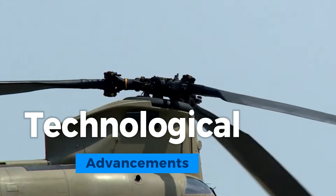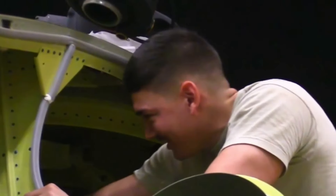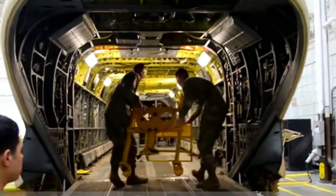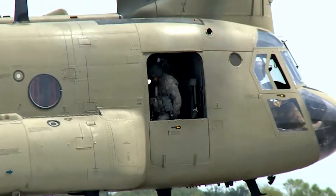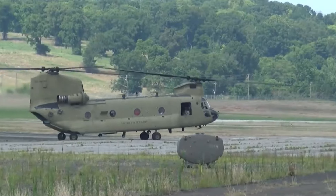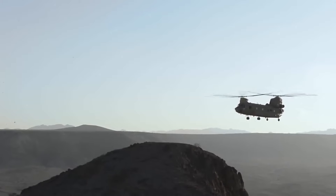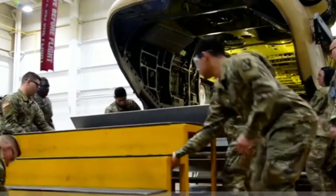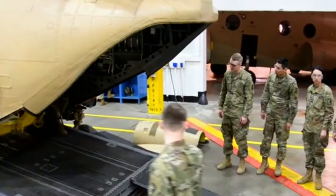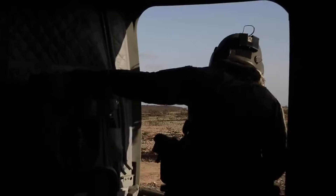Technological advancements in aviation are the driving force behind the industry's continuous evolution and progress. These innovations encompass a wide range of developments, from materials and manufacturing techniques to avionics and propulsion systems. Notable advancements include the use of composite materials to reduce weight and improve fuel efficiency, the integration of advanced fly-by-wire systems for precise control, and the adoption of more efficient and environmentally friendly engines. Additionally, emerging technologies like electric and hybrid propulsion are poised to revolutionize aviation in the near future. Technological advancements not only enhance aircraft performance but also contribute to increased safety, reduced environmental impact, and improved passenger comfort.